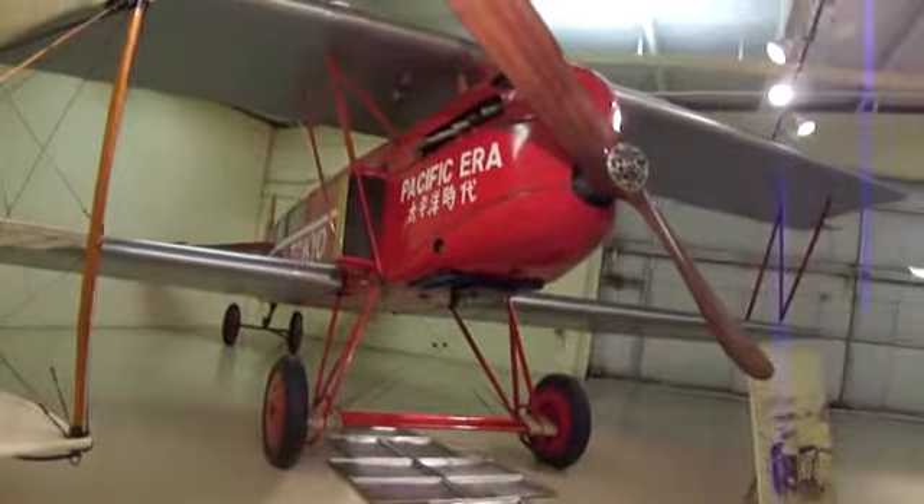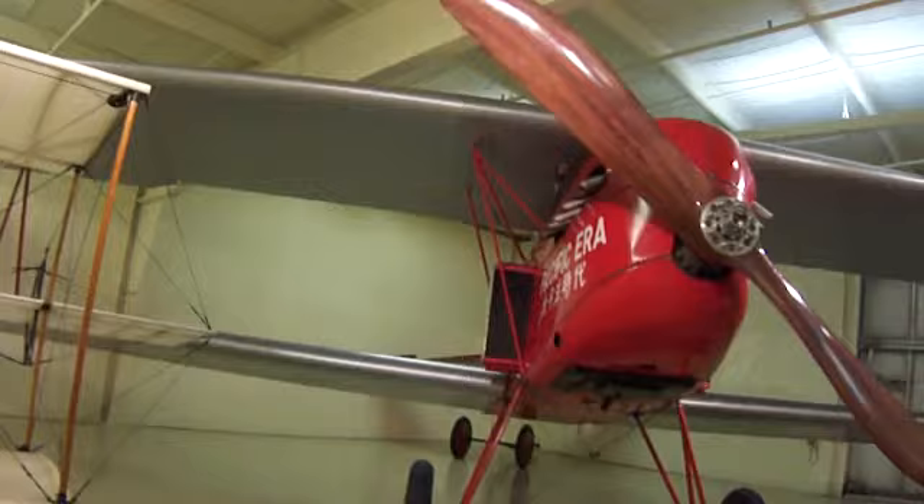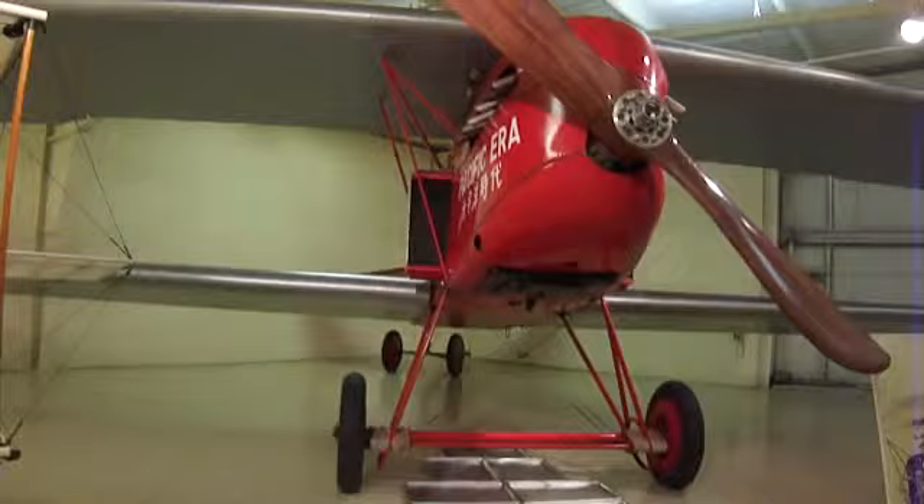This is the Pacific era. 1923 Fokker CJV — F-O-K-K-E-R, C-I-V, the fourth. Look at all the engines. Built in Holland.